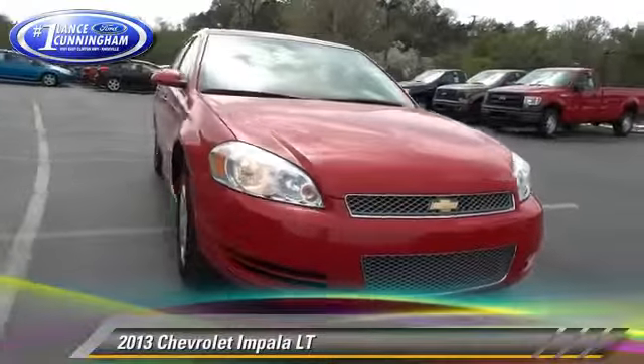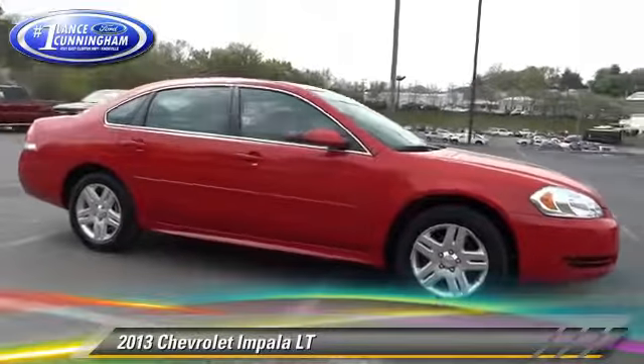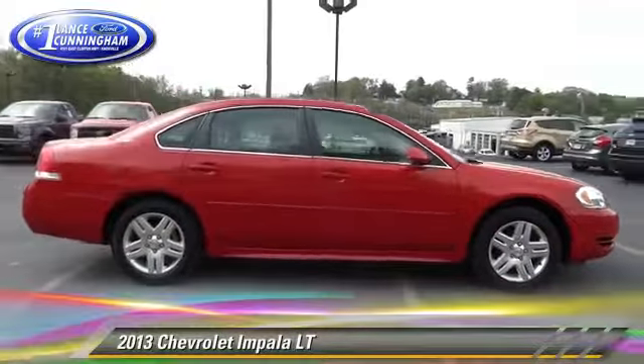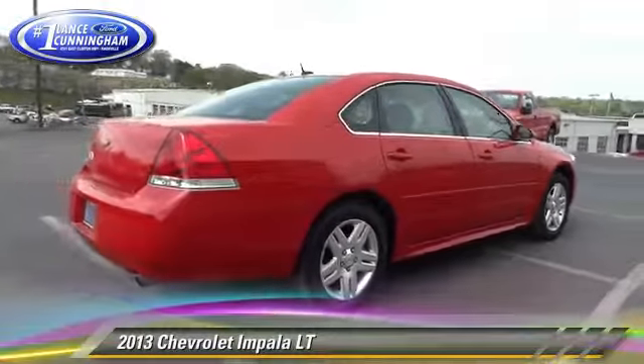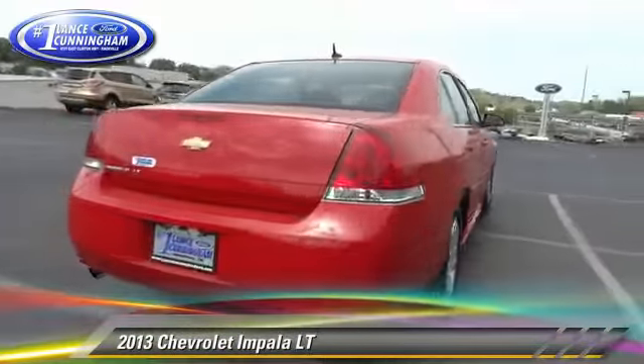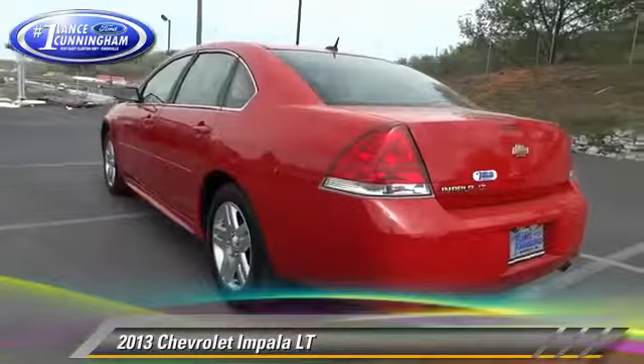The 2013 Chevrolet Impala LT, powered by a 3.6-liter V6 engine, with a 6-speed automatic transmission with overdrive. This vehicle, with fewer than 40,000 miles on the odometer, gets up to 29 miles per gallon.